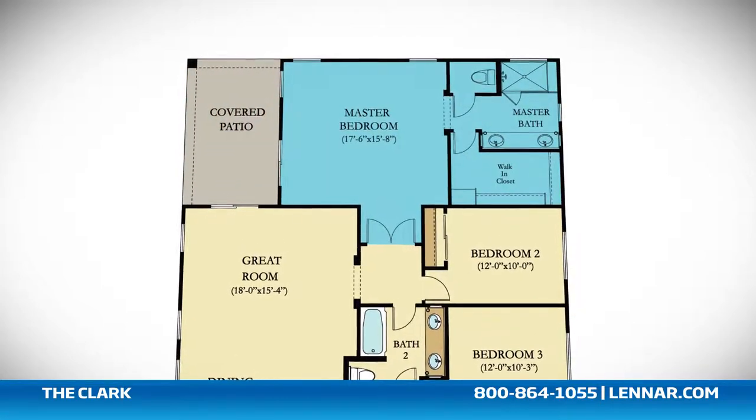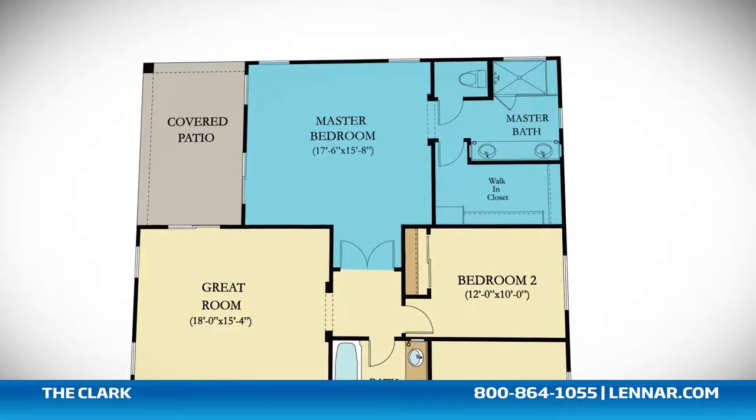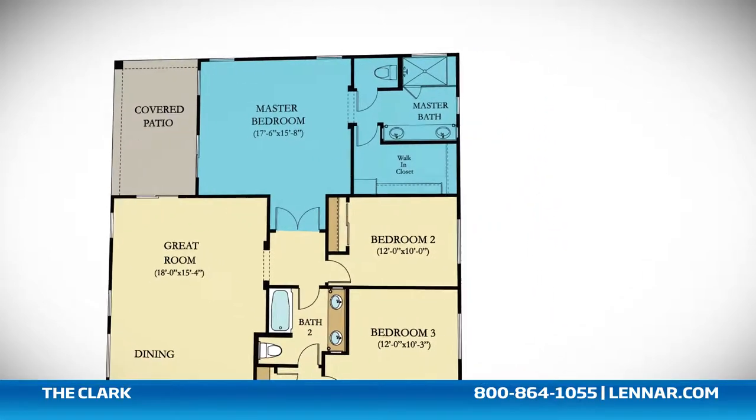The master suite of the Clark features a private bathroom retreat that includes a large step-in shower, twin sinks, and a huge walk-in closet.